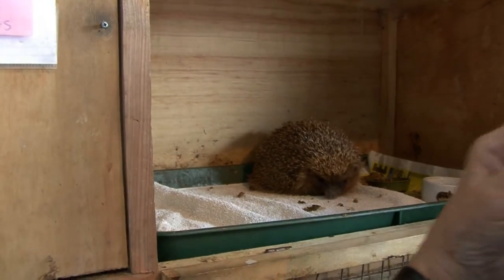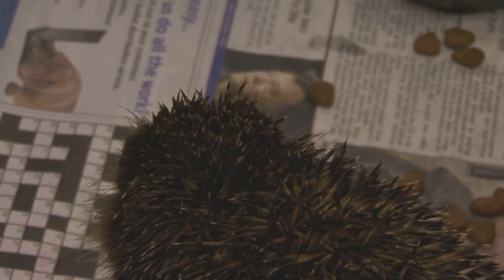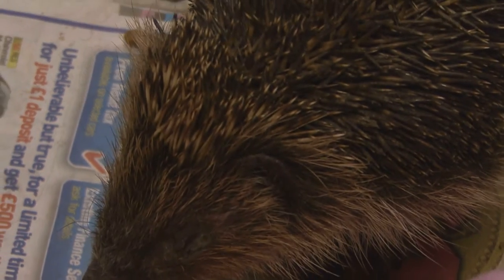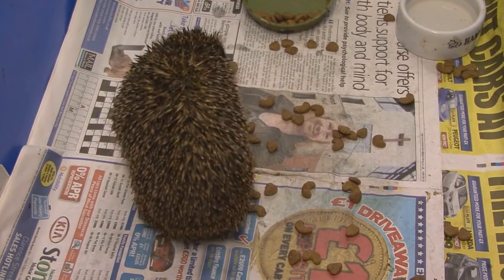But these ones are more or less better and are now waiting for release — except for ones like this one with only one eye, and he's old as well, so he's going to go into an enclosed garden. I have one or two amputees which also go into enclosed gardens. They don't go back into the wild, but I pick gardens that are fully enclosed and well-established, so they can do all the foraging and have a happy life.